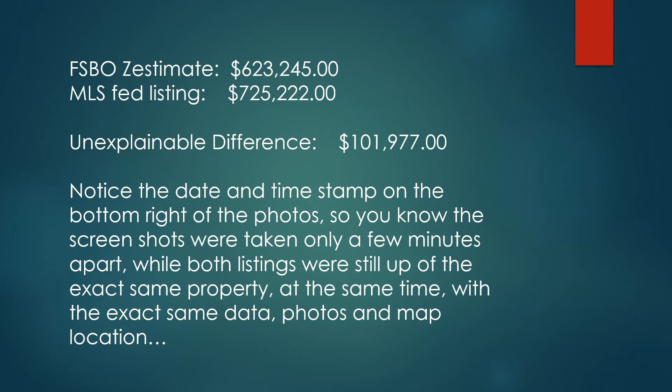On the same house, the FSBO Zestimate was $623,245. On the MLS-fed listing, same house, it was $725,222 — an unexplainable difference of $101,977. Notice the date and time stamp on the bottom right of the photos I'm about to show you, so you know the screenshots were taken only a few minutes apart, while both listings were still up of the same exact property at the same time.